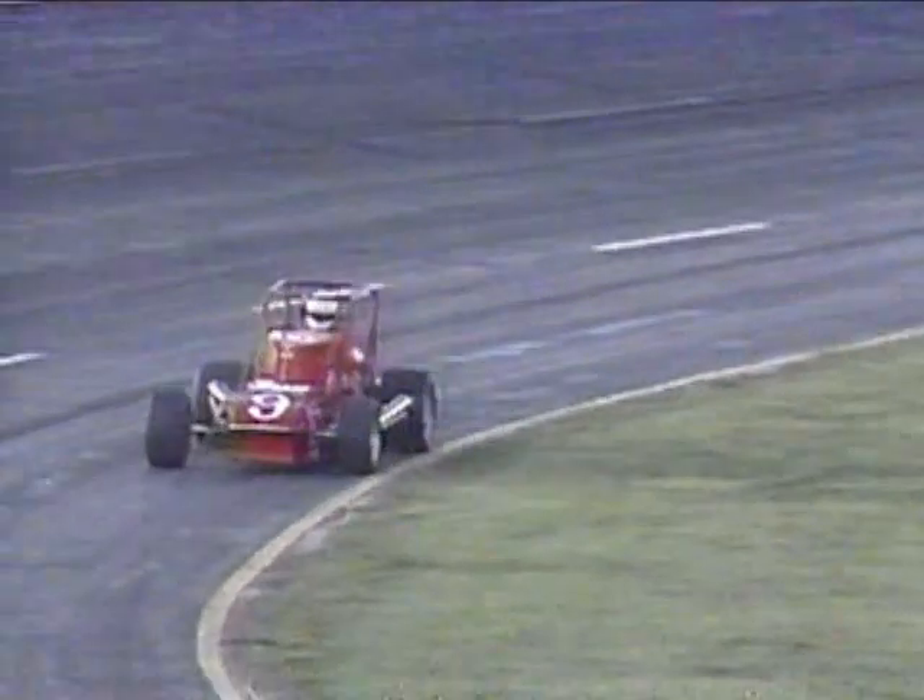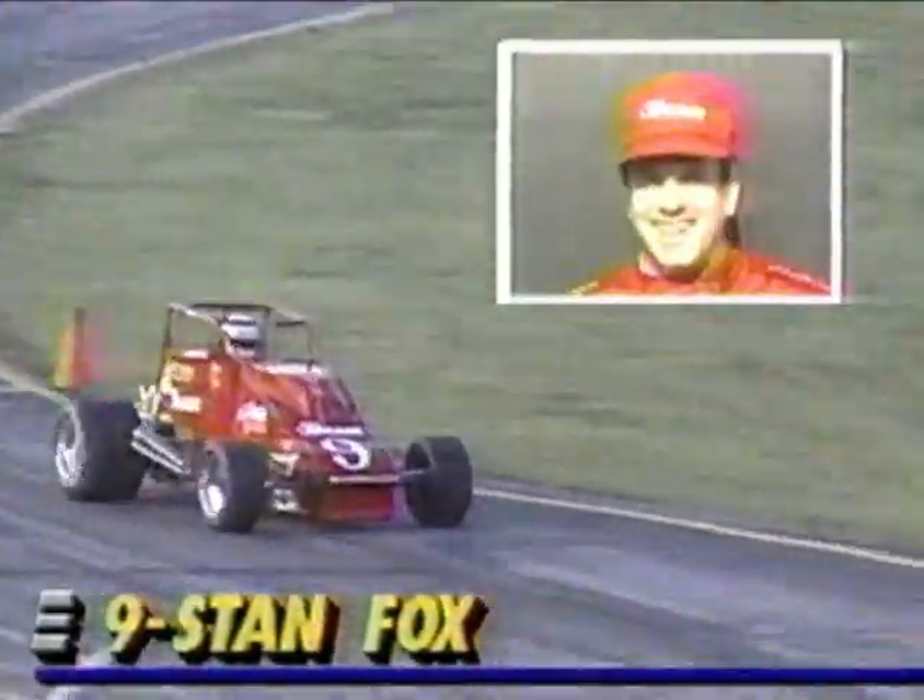Stan Fox in the Gary Runyon car — did not qualify well, they've had some trouble with that car. He's back in the open wheel wars for the first time in a number of months; he devoted his time to the Speedway, the Indianapolis 500, and racing IMSA — and the evening is over for Stan Fox. He just started back in the short track car and already had some problems.